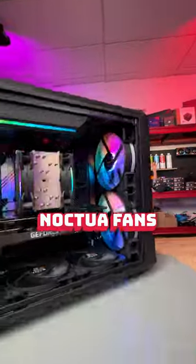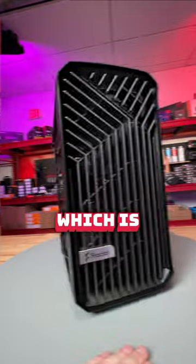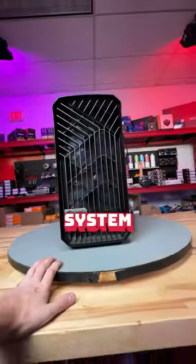Honestly, I'm a big fan of the Noctua fans, but the customer said he was going to give them to his younger sibling, which is why I was happy when he brought in his system and said...